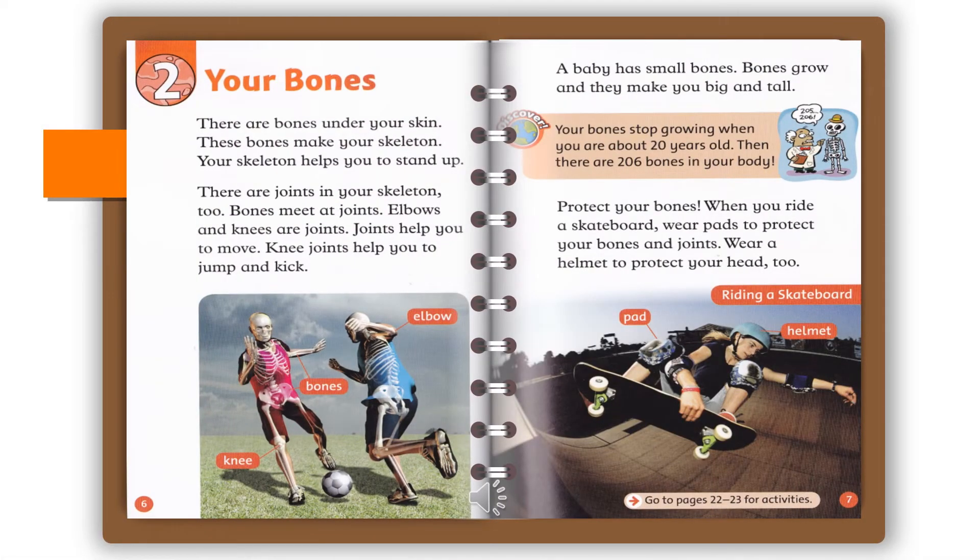Chapter 2: Your Bones. There are bones under your skin. These bones make your skeleton. Your skeleton helps you to stand up. There are joints in your skeleton, too. Bones meet at joints. Elbows and knees are joints. Joints help you to move.